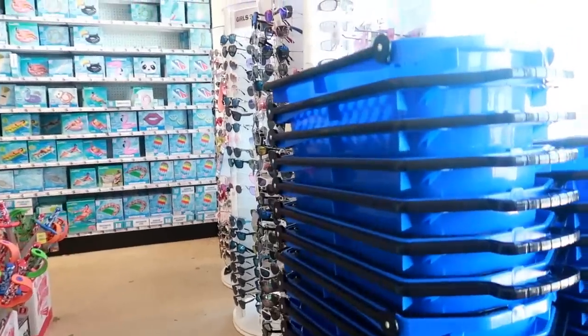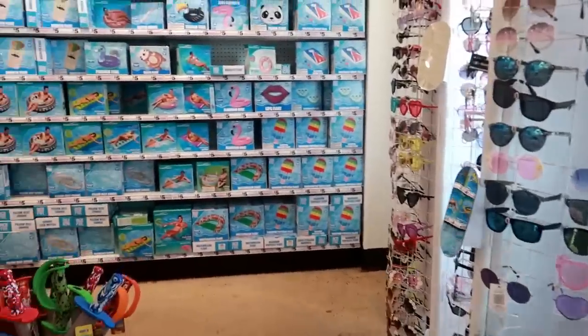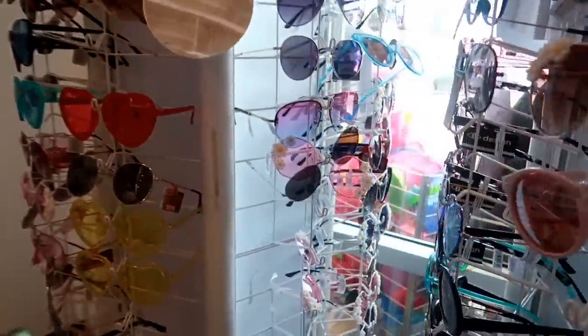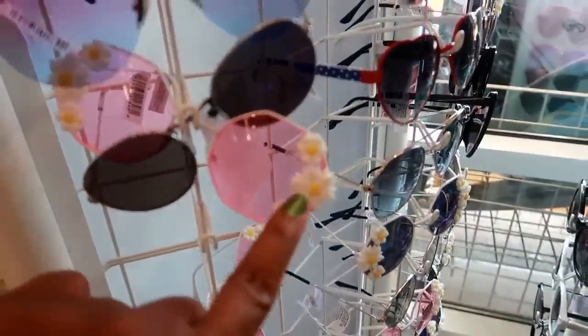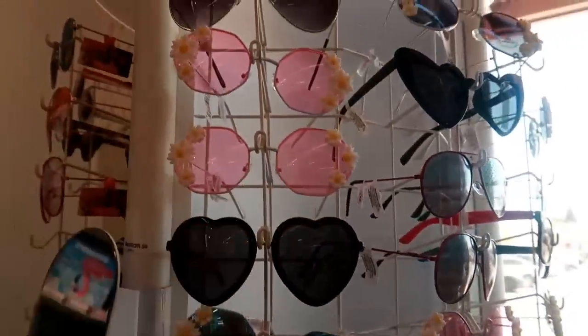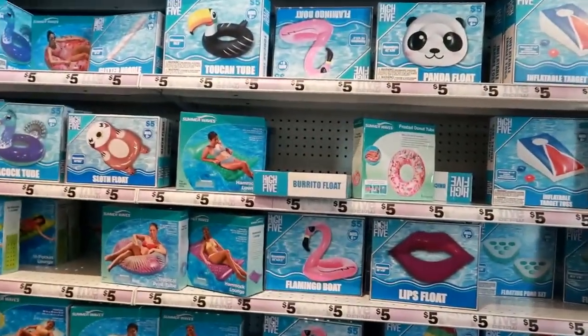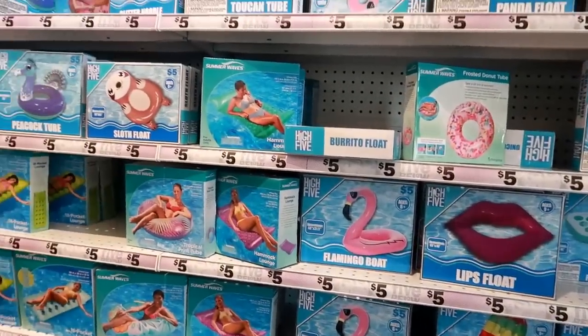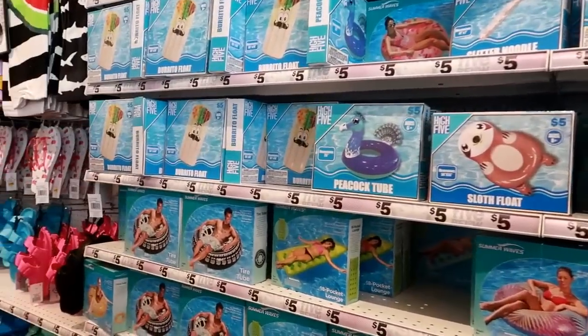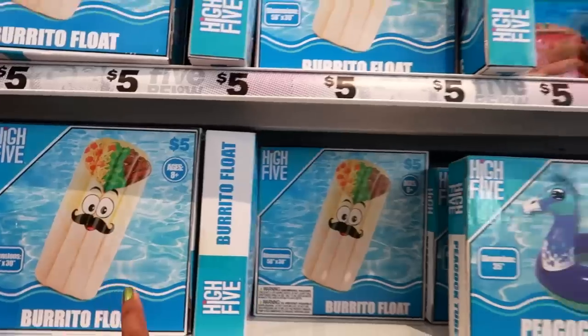Okay, so I just walked in. I don't think I need a cart — I just want to look around. Lots of sunglasses! I remember the last time I was here they had the cutest stuff. Oh my gosh, look at these glasses with the little flowers around them — those are super cute, and they have different styles. Oh, look at those hearts! The first thing I see is a bunch of swimming pool stuff. Look at that — it's a burrito float for five dollars, I like that.